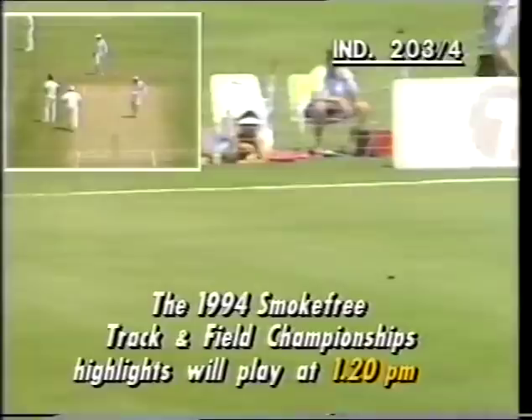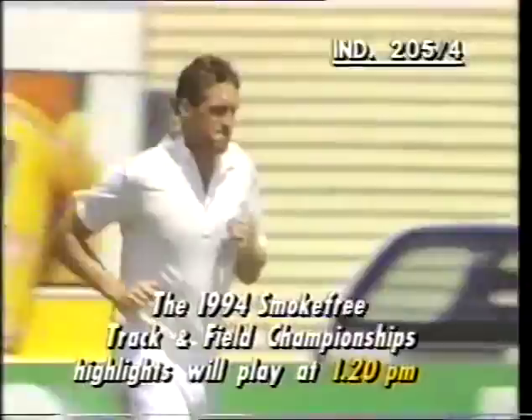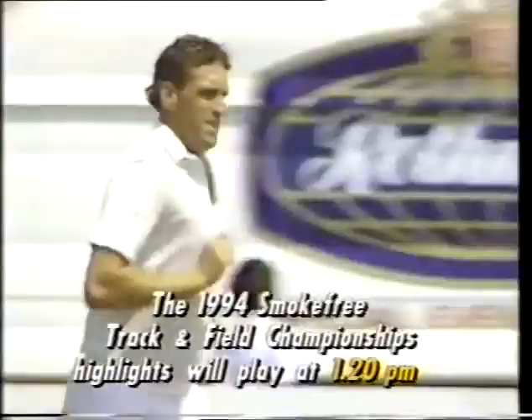Nicely guided away down through the unprotected third man area — Franklin has quite a long chase but he'll overhaul it just before it gets to the fence. The batsmen will have three runs. There's been a third man in for most of this Indian innings, but with the new ball being taken I suppose they feel obliged to have more slips in there.